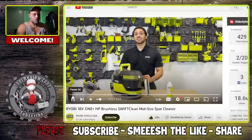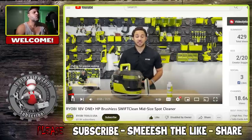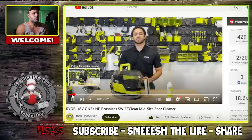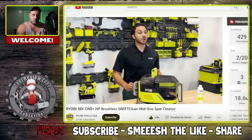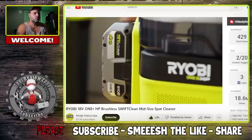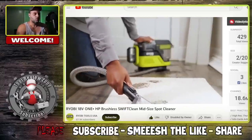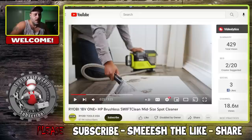Today, we are excited to introduce the all-new Ryobi 18-volt One+ HP SwiftClean midsize spot cleaner - the newest member of the Ryobi 18-volt One+ cordless cleaning lineup. Life can get messy, and this innovative all-new spot cleaner is here to help erase those messes from inside the car, around the house, and everywhere in between.